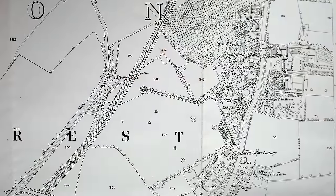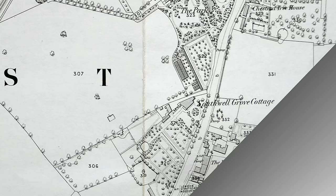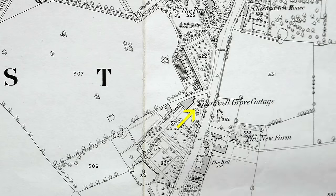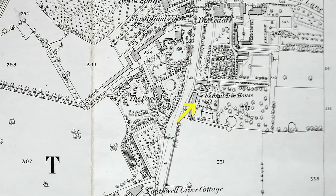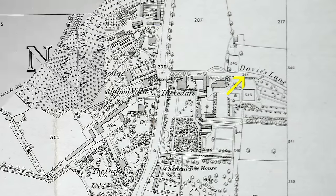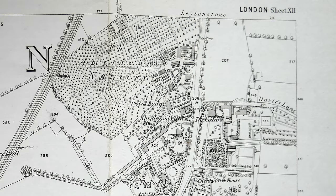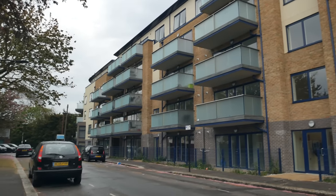This is the same area of Leytonstone in 1863 — many of the names still exist. Southwell Grove Cottage is now a street called Southwell Grove. The Chestnuts is still here — Chestnuts House — and Davis Lane. What's interesting to note is the large area at the top of the map: the American Nursery. We'll just go around Trinity Close past these brand new flats.